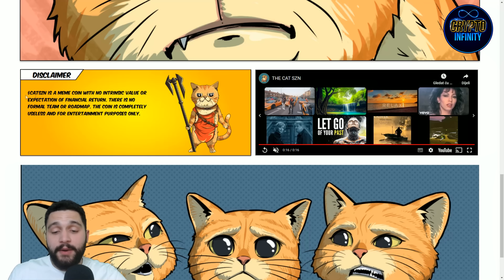We have the disclaimer about it and you also have the name of the token. You need to know it and remember it — it is CATSZN. That is the ticker of the token for buying it.